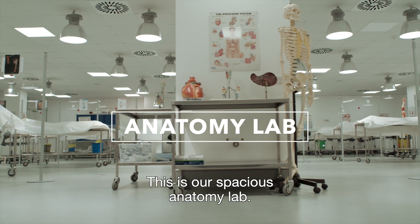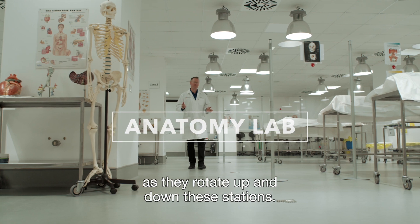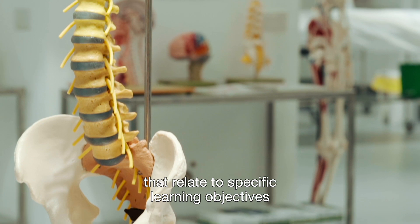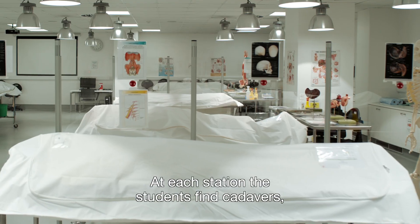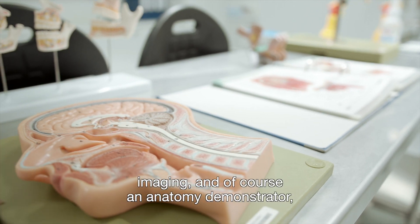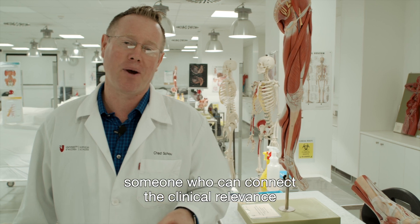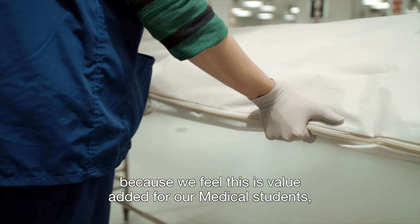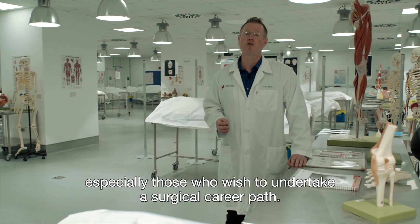This is our spacious anatomy lab. Here, the students learn anatomy in small groups as they rotate up and down these stations. Students receive station guides in advance that relate to specific learning objectives related to the weekly coursework. At each station, the students find cadavers, high-quality plastic models, anatomy atlases, imaging, and an anatomy demonstrator — someone who can connect the clinical relevance with the anatomical structure. We use cadavers to teach anatomy at the medical school because we feel this is value-added for our medical students, especially those who wish to undertake a surgical career path.